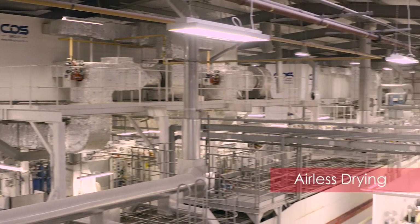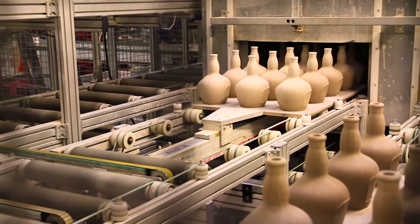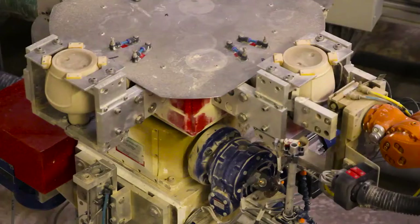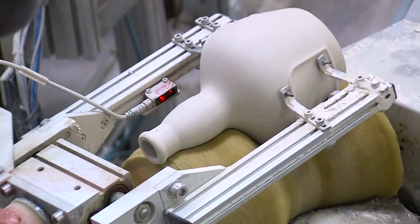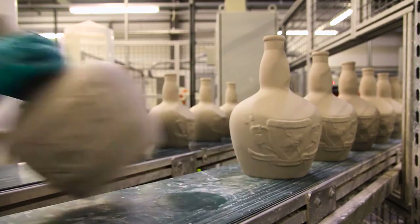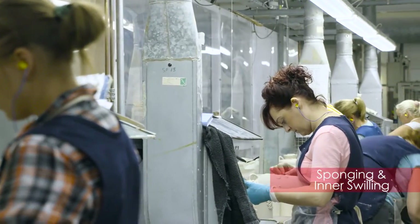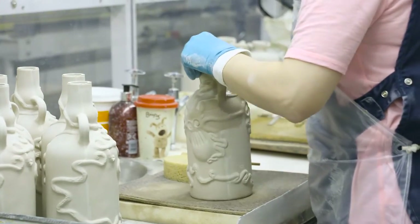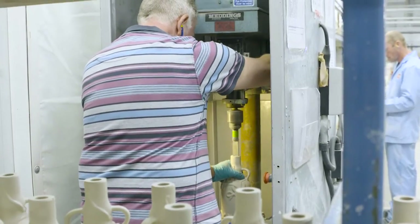We leave them to dry naturally for 16 to 18 hours, then they are passed through a warm air dryer. Each flagon is then placed onto the drilling and profiling turret where the bore and profile are precisely fashioned and the seams fettled. The flagon is then sponged and an inner swill is applied to give a smooth glazed inner surface and an additional element of seal.